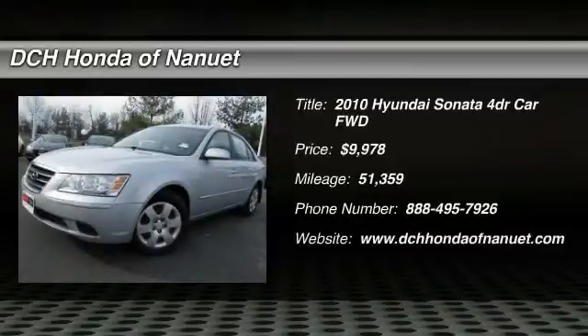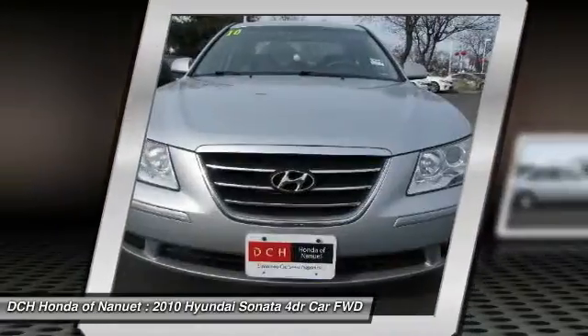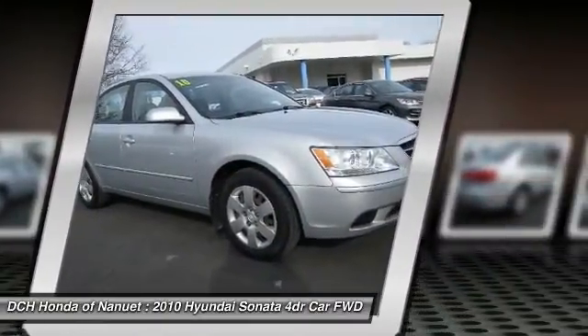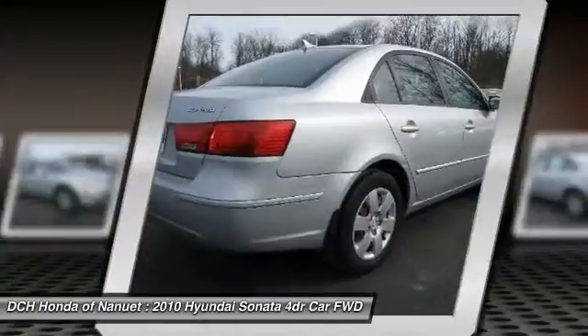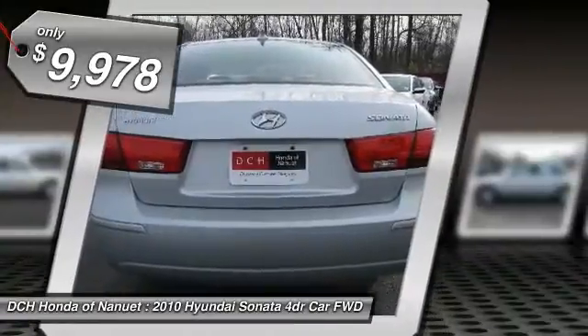The 2010 Hyundai Sonata has a long list of technologically advanced interior features and options that make driving safer, more convenient, and much more fun. Don't forget the exterior corrosion protection — a 14-step roto-dip system that provides unmatched protection for your Sonata — and is priced below $10,000.